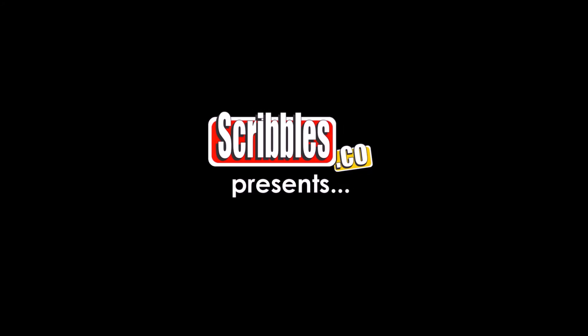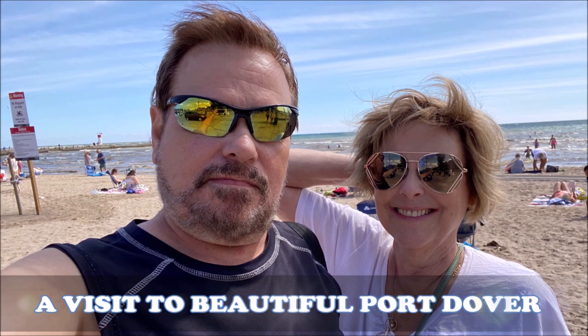Scribbles presents a visit to beautiful Port Dover. Recently my sister Kim and I took a trip to Port Dover, Ontario on Lake Erie. Mr. Sock made a cameo appearance.